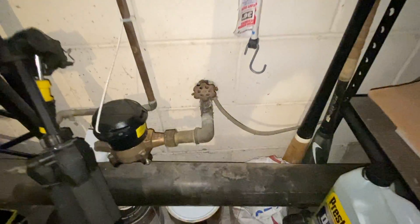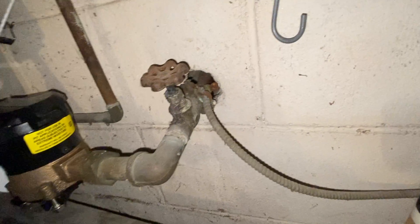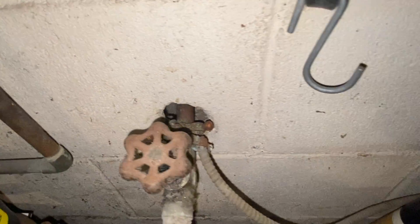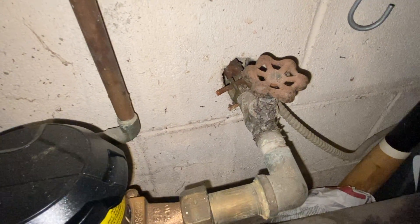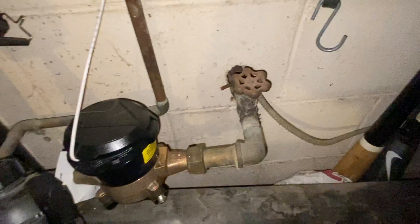This homeowner in Toms River, New Jersey was experiencing some rodent issues in her basement. During our inspection, we noticed an opening where the water line was entering the structure through the foundation wall, and as we took a closer look, we found some rodent droppings right below it.